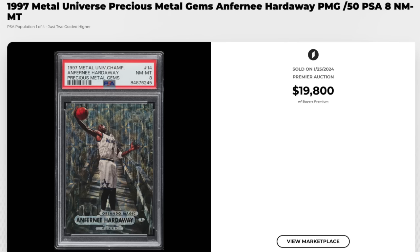Switching over to basketball — 1997 Metal Universe, Precious Metal Gems, Anfernee Hardaway, graded a PSA Near Mint Mint 8. These are serial numbered out of 50, the PMGs are, and Penny Hardaway here goes for just short of $20,000. Impressive sale there.